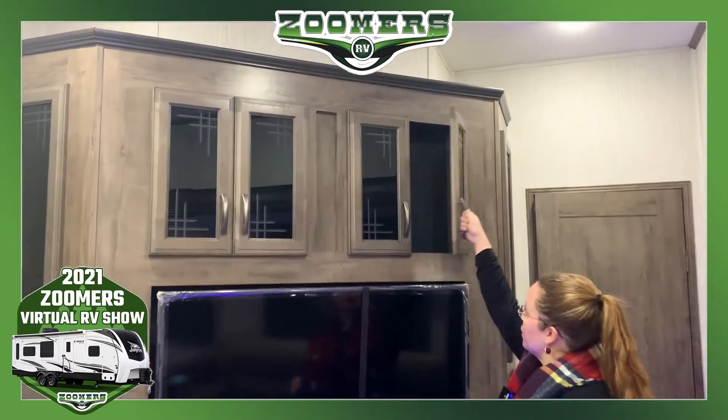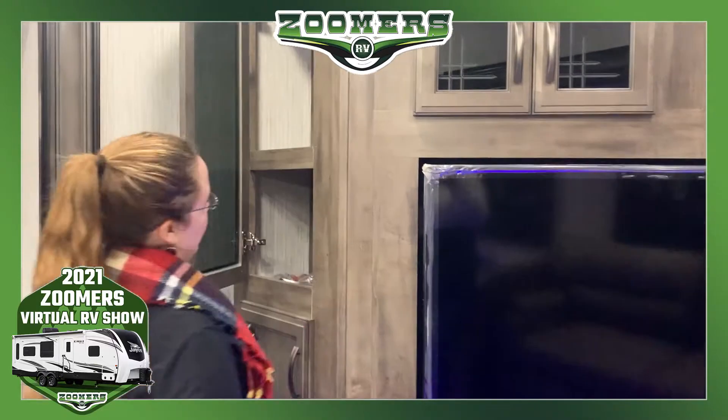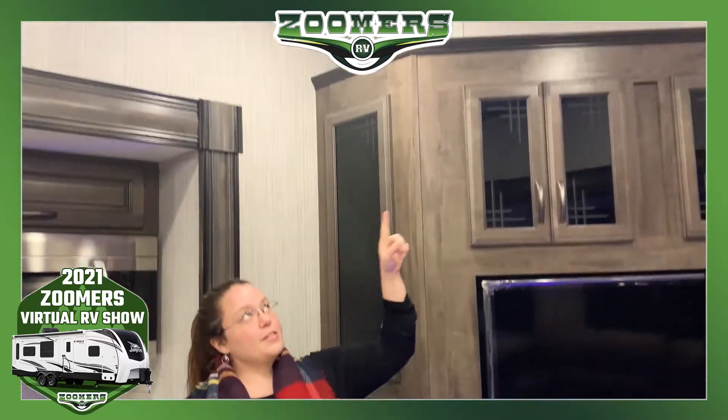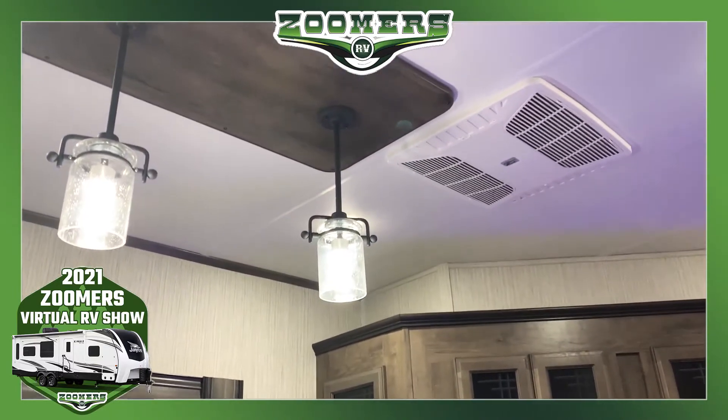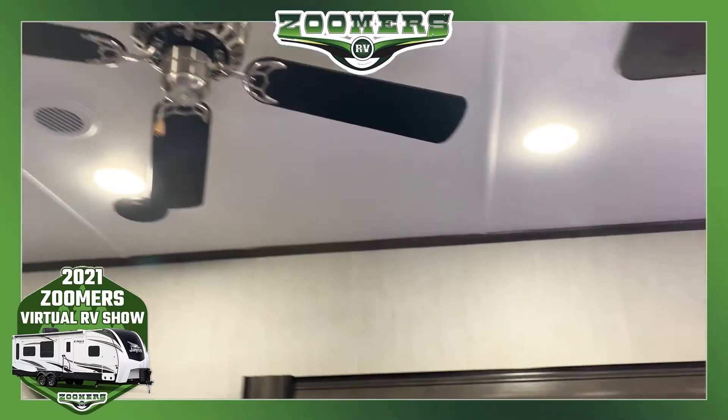This TV is literally surrounded by storage — storage on all sides. Looking up, we have our AC, some beautiful modern lighting, and a ceiling fan.